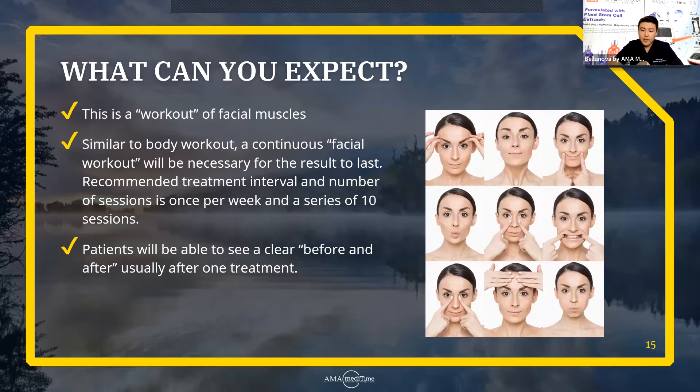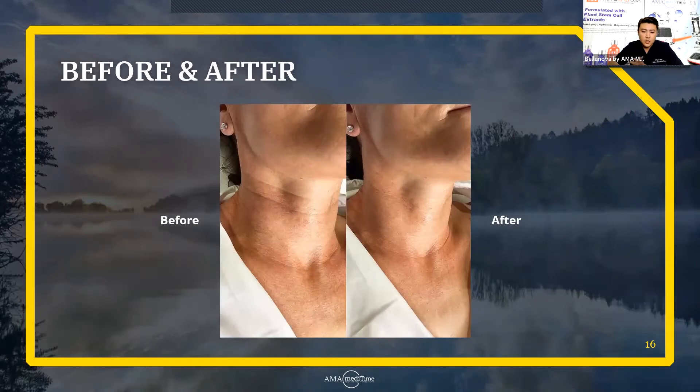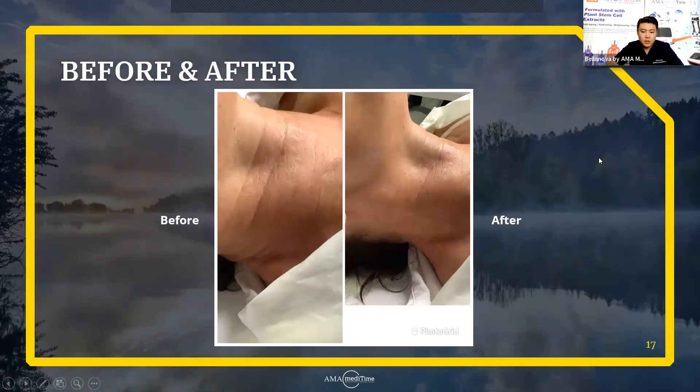The greatest thing about Bellanova is that patients will be able to see a clear before and after usually after just one treatment. Let me show you some of our cases. This was done in Long Beach last year in September — we did a treatment at the show and took the before and after photo right at the spot, after about 20 minutes. Look at those neck wrinkles — the improvement is amazing. You can see the wrinkles improved tremendously, and you can also notice a little tightening on the jawline. Taking the photo from the side gives a closer look at the neck wrinkle improvements.